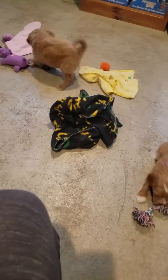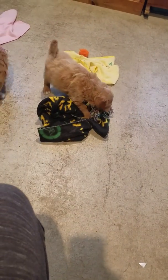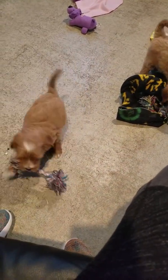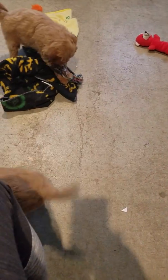Look how cute — they like their rope toys! They're the perfect size for them, and they actually come with our take-home gift bag that we send you. You get a rope toy that size included.